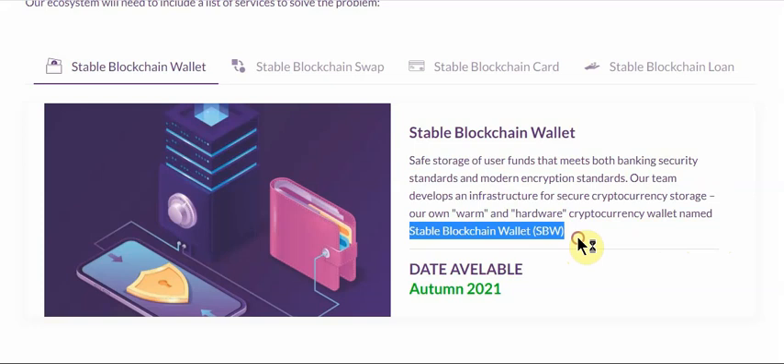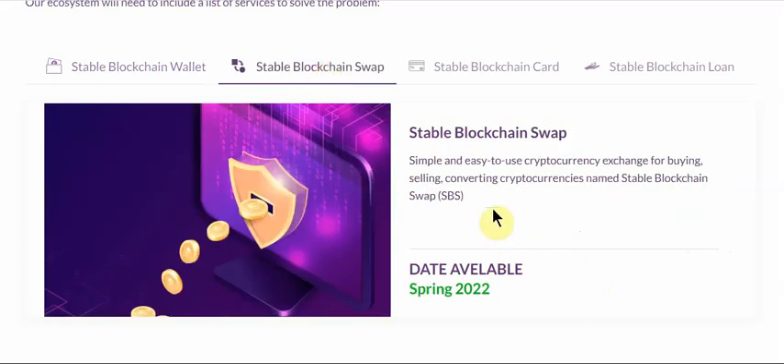The second component is the Swap — a simple and easy-to-use cryptocurrency exchange for buying, selling, and converting cryptocurrency, named Stable Blockchain Swap, or SBS.